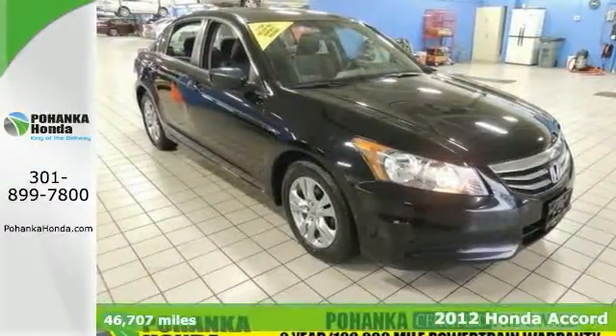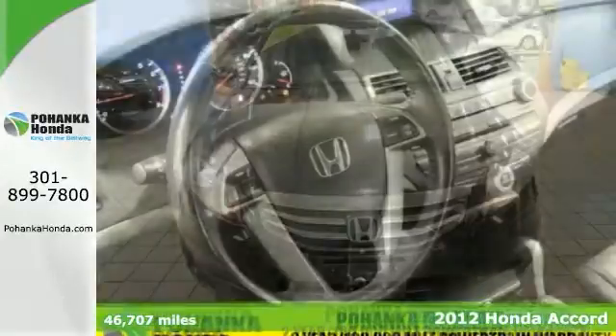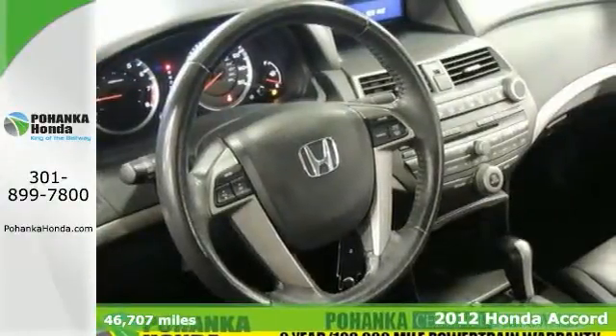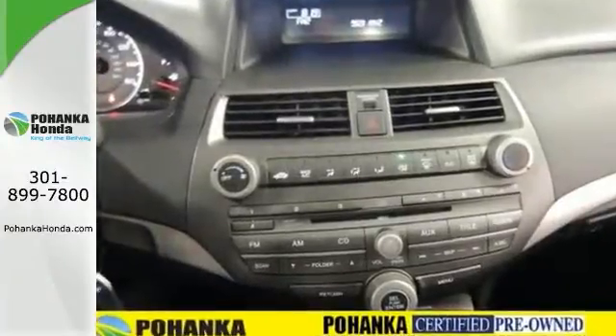Here's a 2012 Honda Accord, a one owner with a clean CarFax and a warranty. If essentials for a new car include comfort combined with capability, this Accord has you covered.